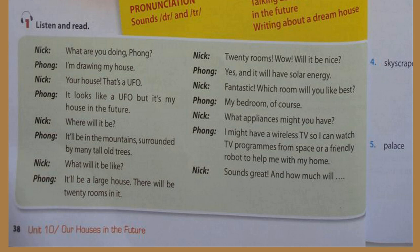Will it be nice? Yes, and it will have solar energy. Fantastic! Which room will you like best? My bedroom, of course! What appliances might you have? I might have a wireless TV so I can watch TV programs from space, or a friendly robot to help me with my home. Sounds great!